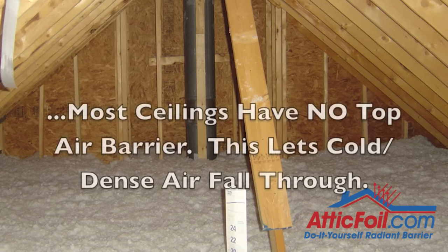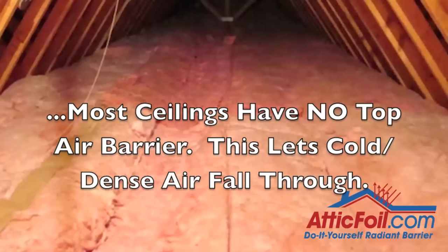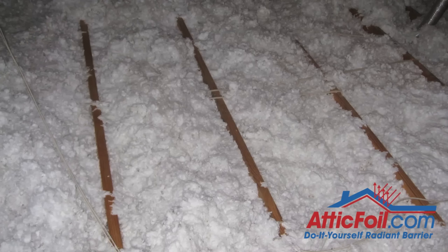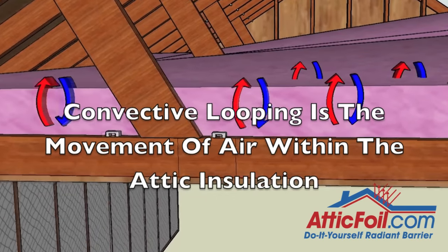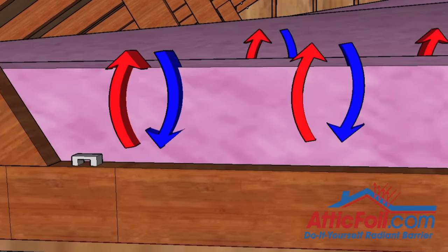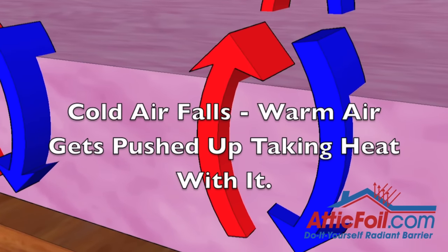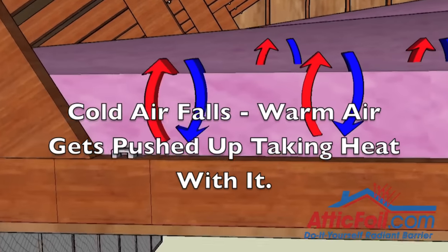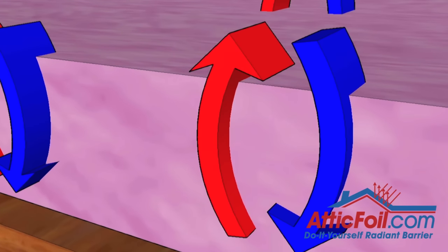The biggest mistake we make in most attics is that we just blow or roll the insulation out and forget the top air barrier. Air can go right through most insulation. Think about what would happen if you took off the outer wind barrier on a jacket and walked outside on a cold, windy day — the jacket would be almost worthless since the air can go right through the insulation. The same thing happens in an attic; it's called convective looping, and it doesn't even have to be windy to happen. Cold air is heavier and denser than warm air, so the cold air in your attic will fall through the insulation almost like you were pouring water on it. The cold air settles to the bottom of the insulation and displaces the warm air against the sheetrock. Since heat always travels from hot to cold, the cycle of air movement and heat loss will continue — and the colder it gets, the more air moves, making the problem even worse.